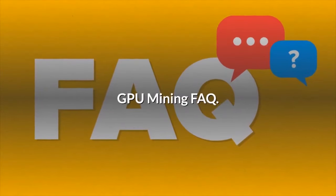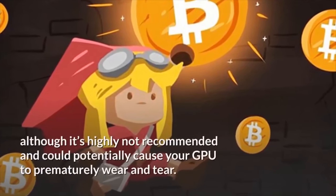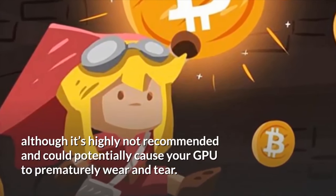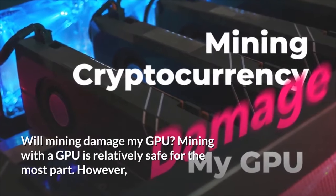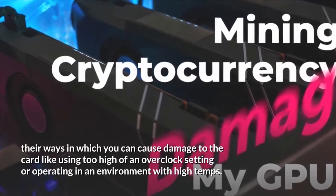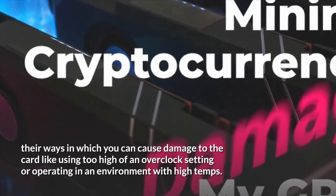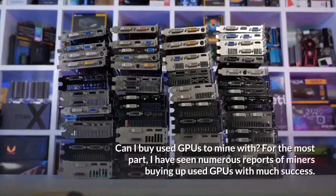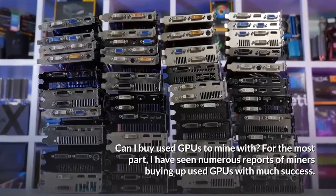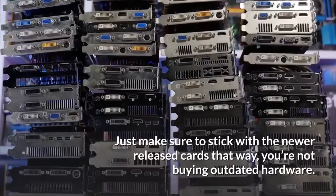GPU mining FAQ: Can you game and mine at the same time? Absolutely you can, although it's highly not recommended and could potentially cause your GPU to prematurely wear and tear. Will mining damage my GPU? Mining with a GPU is relatively safe for the most part. However, there are ways you can cause damage, like using too high of an overclock setting or operating in an environment with high temperatures. Can I buy used GPUs to mine with? For the most part, I have seen numerous reports of miners buying used GPUs with much success. Just make sure to stick with the newer released cards so you're not buying outdated hardware.